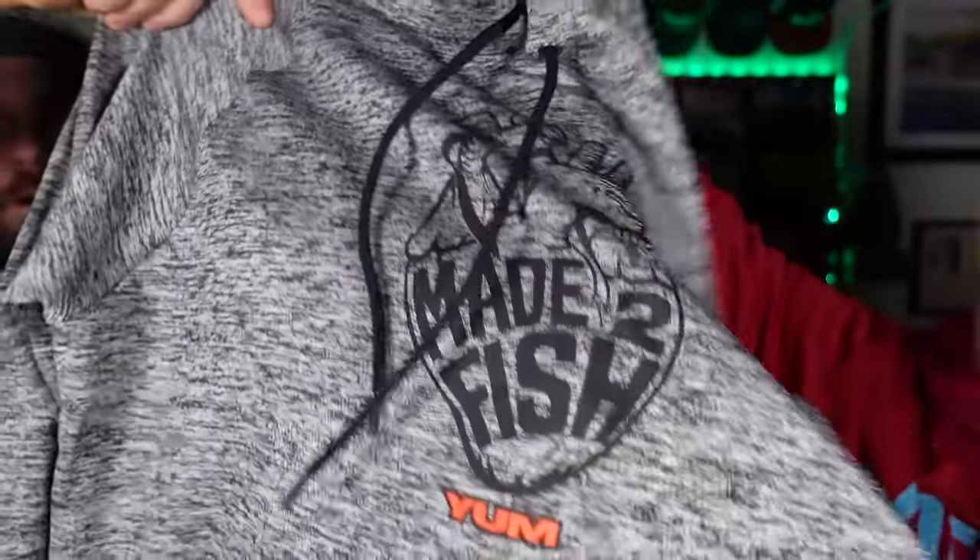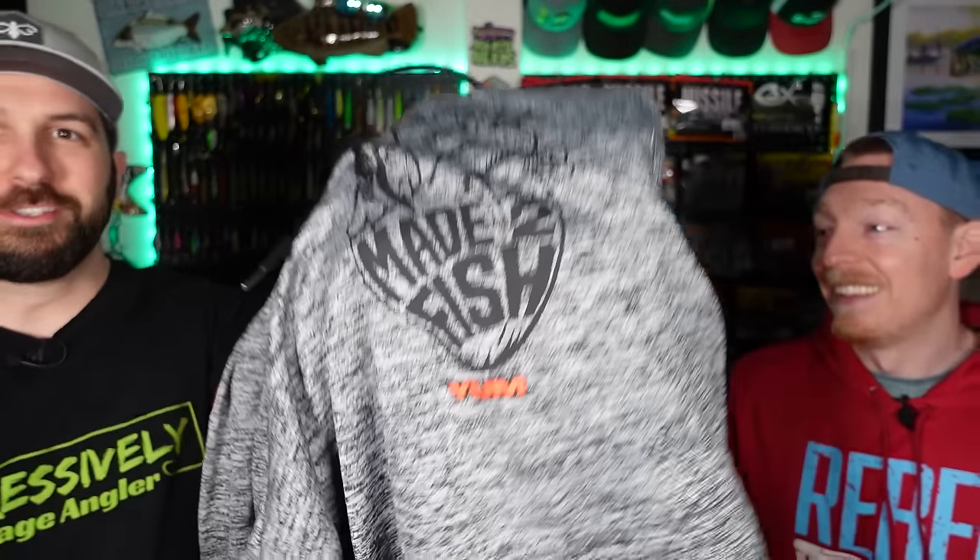We also got this amazing hoodie. I saw Deebo's Fishing wearing this hoodie and was instantly ready to fight him for it. And Jeff went with this guy right here — a Yum hoodie that says 'Made to Fish.' It's actually really comfortable and super nice. They were on sale on the website for like $21, which is basically free for a hoodie.